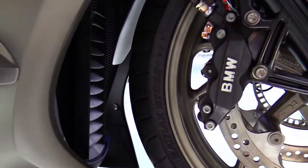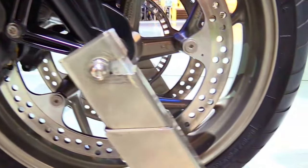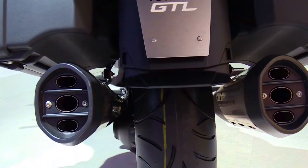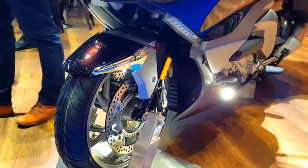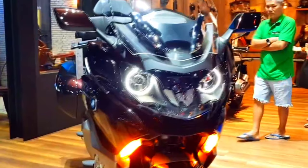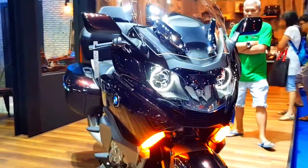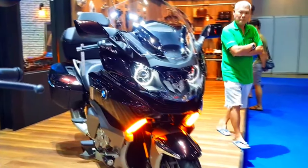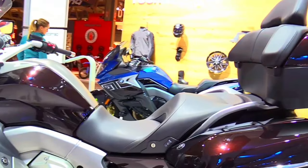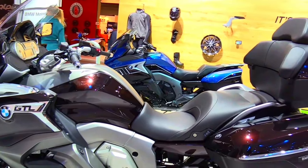Comfort features include heated grips, heated seat, and adjustable windscreen. For added convenience, the K1600 GTL features a new keyless ignition system, allowing riders to start the bike and access its storage compartments without removing the key fob from their pocket. The updated audio system offers high-fidelity sound and seamless connectivity to smartphones and other devices, ensuring that riders can enjoy their favorite music and stay connected while on the road.